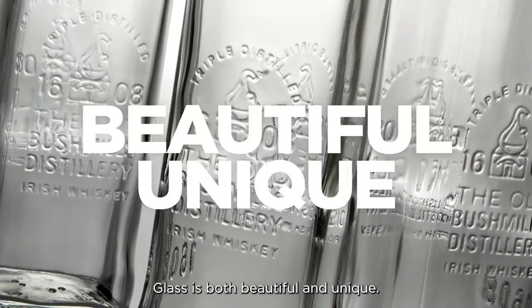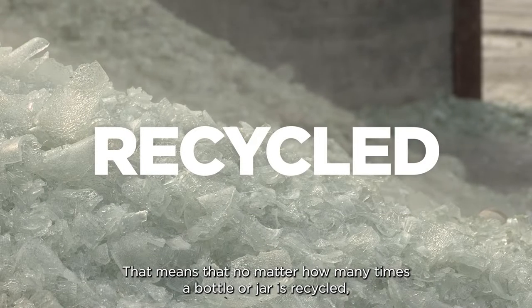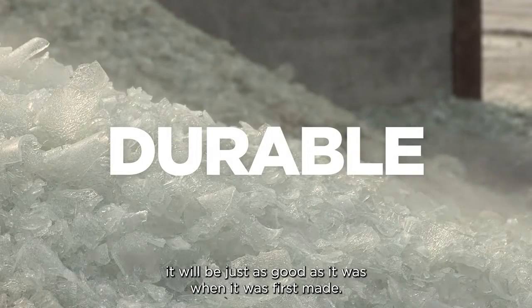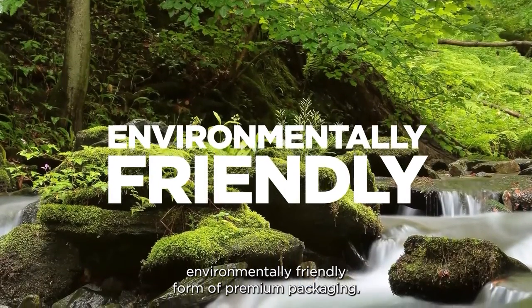Glass is both beautiful and unique — the only packaging material that is 100% recyclable with no loss of quality. That means that no matter how many times a bottle or jar is recycled, it will be just as good as it was when it was first made. Quite simply, glass is the purest, most sustainable and environmentally friendly form of premium packaging.